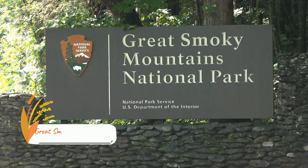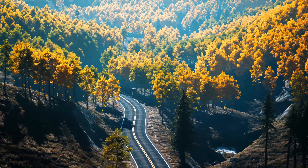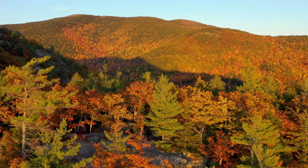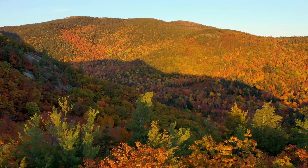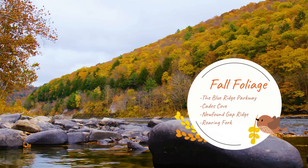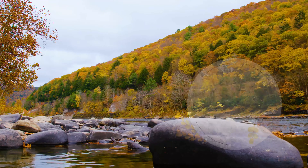Great easier hikes we recommend are Inspiration Point and Hidden Falls, Woodland Trail Loop, and Phelps Lake Overlook. We want to stress the importance of being bear aware. Stay at least 100 yards from bears and wolves. Both black and grizzly bears can be dangerous. Always hike in groups or with a friend. Make noise while you're on the trails and carry bear spray. They are especially dangerous in the fall because they are preparing for hibernation, eating around 20,000 calories a day.